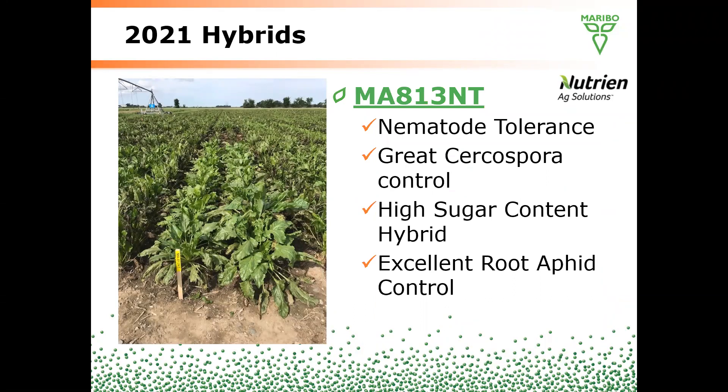813 is our nematode type — the only nematode product we currently offer. It features great Cercospora control, high sugar content, and excellent root aphid control.